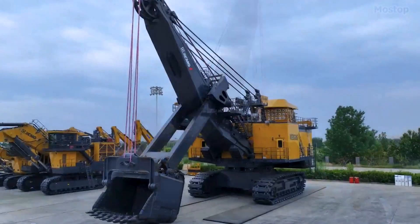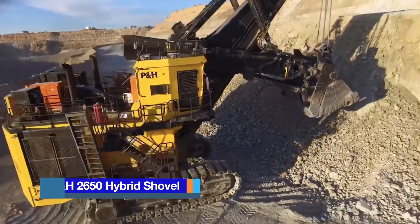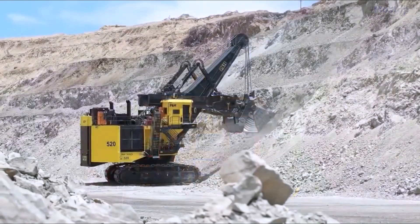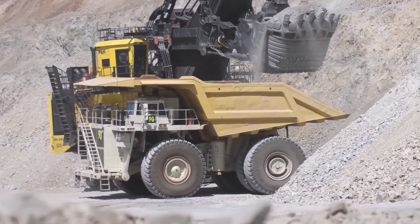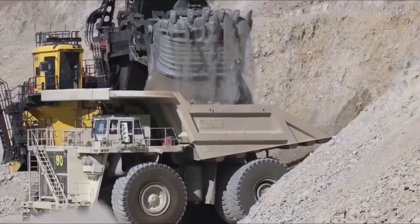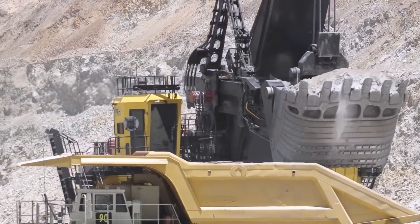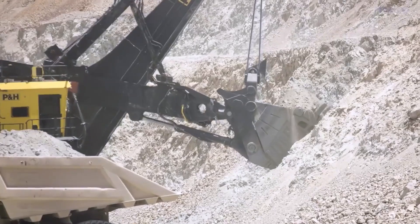The 2650 CX hybrid shovel is a groundbreaking combination of diesel and electric power, combining the advantages of electric mining shovels and hydraulic excavators. Engineered to harness the productivity of electric mining shovels while incorporating the mobility and flexibility of diesel hydraulic excavators, this hybrid shovel enables operational savings through a reduction in fuel consumption, increased availability, and lower maintenance and repair costs. With a nominal payload of 65 tons and a nominal bucket capacity of 31 cubic meters, it is used for loading haul trucks ranging from 150 to 400 short tons in coal, copper, gold, and iron ore mines.